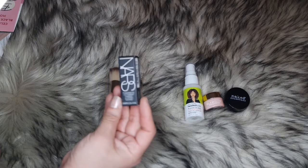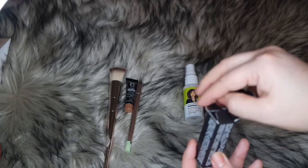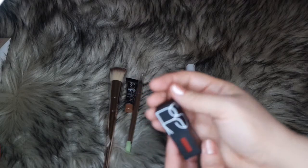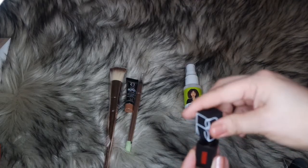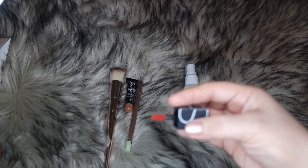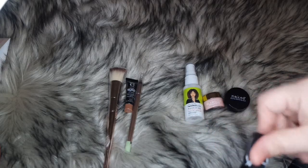My choice item is the NARS Power Matte Lip Pigment in the shade Star Woman. It's a liquid lipstick — a lip pigment — and I love the aesthetics of the packaging. NARS is a really good brand. Full size would retail for $26. It has the typical signature wand lip applicator — kind of like a Q-tip style — which I love.